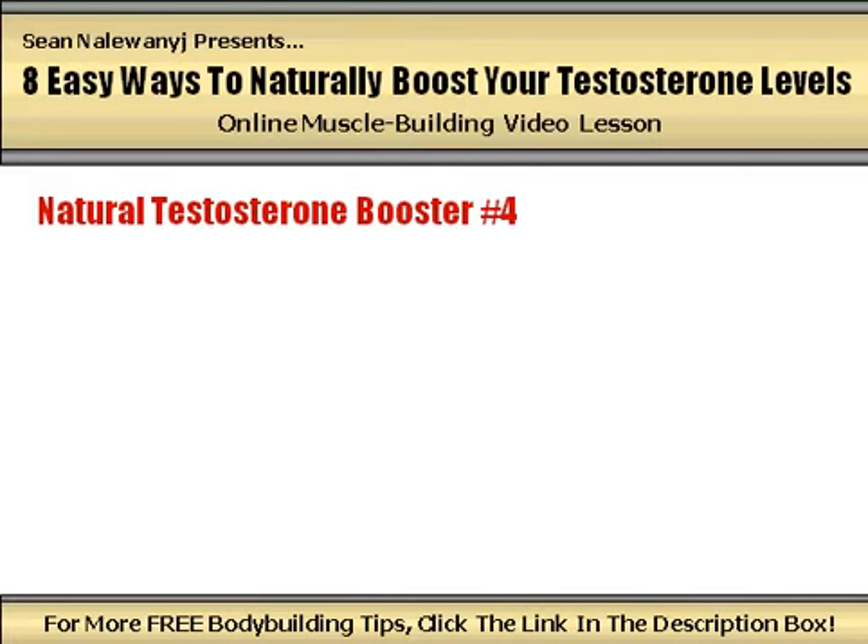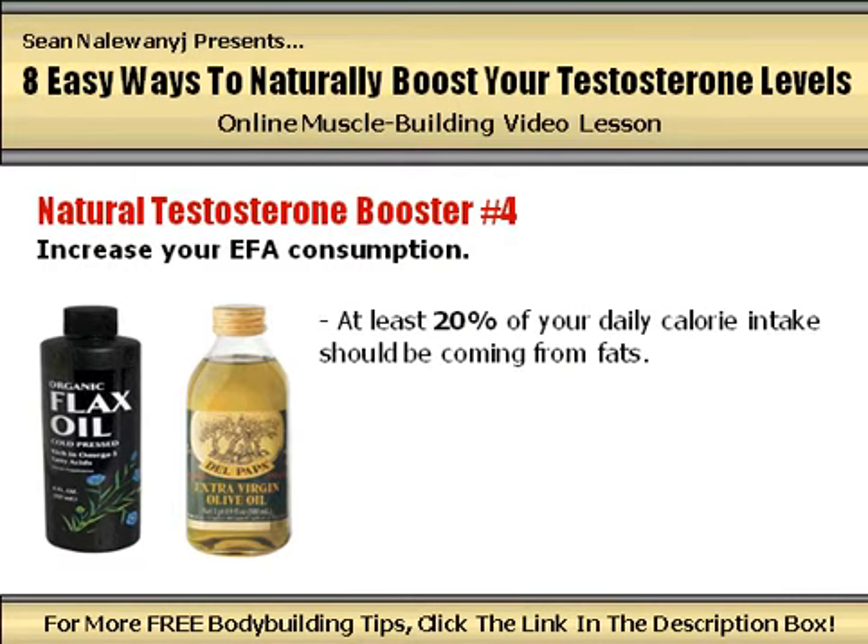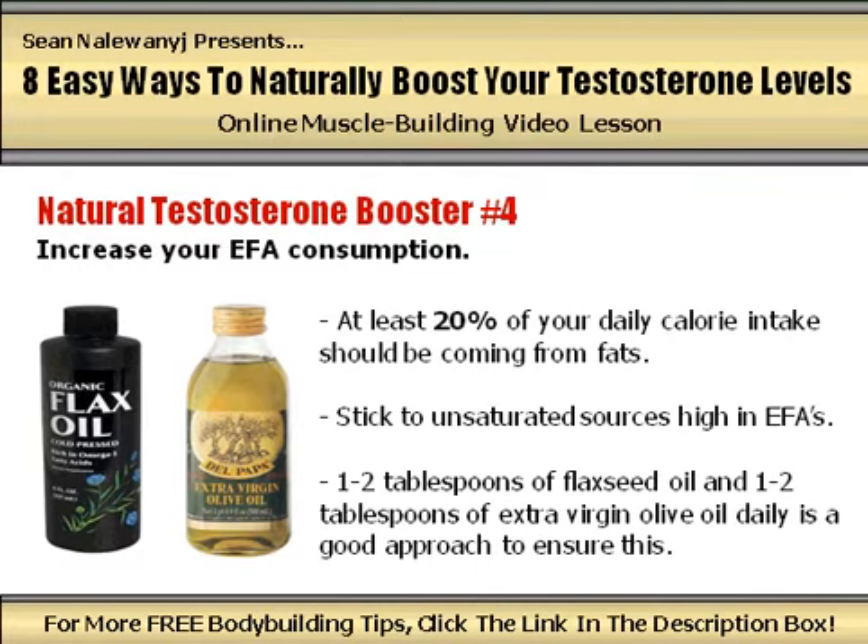Natural testosterone booster number 4: increase your EFA consumption. Essential fatty acids are known as the good fats and are found in unsaturated fat sources such as nuts, seeds, avocados, fish, and leafy green vegetables. Among a huge list of muscle building and overall health benefits, EFAs also play the important role of increasing testosterone production in the body. Make sure that at least 20% of your total daily calories are being derived from fat and that you are consuming food sources high in EFAs. A great way to ensure this is to supplement with flaxseed oil and extra virgin olive oil by consuming 1-2 tablespoons of each daily.